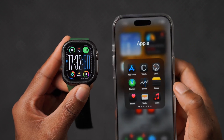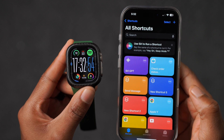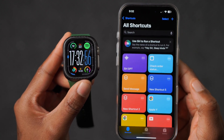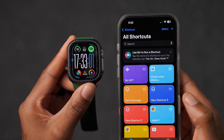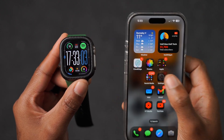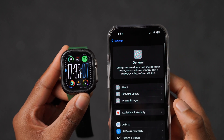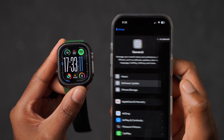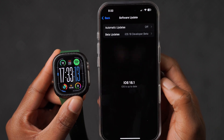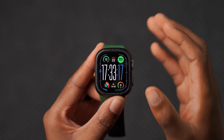Something new added with WatchOS 11.1: if you use the Apple Shortcuts app, there's a new Health shortcut. This corresponds to the latest iOS version, iOS 18.1. To see the new Health shortcut in the Shortcuts app, make sure your iPhone is up to date with iOS 18.1 and WatchOS 11.1.